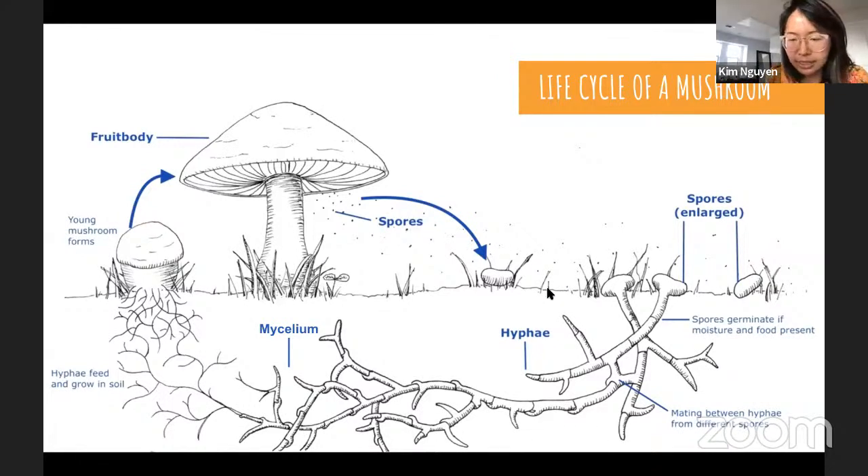When spores land on the ground and conditions are moist and favorable, they germinate. Fine thin filaments known as hyphae grow from the spores; compatible hyphae mate to create fertile mycelium. Developing mycelium breaks down organic matter and absorbs nutrients from its surroundings, expanding at an exponential rate. Mycelium encounters many competitors and predators, which it repels with an amazing array of protective enzymes and compounds. In this sense, the mycelium is the immune system of the mushroom.